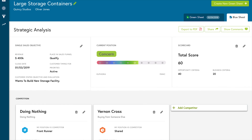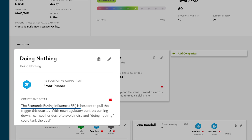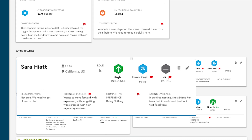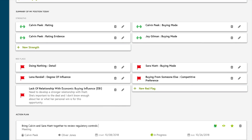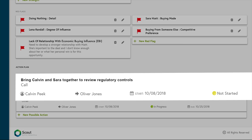Our fearless seller utilizes a simple but powerful framework: Strategic Selling with Perspective. He assesses his position relative to competition. He thinks through what he knows about the buying influences and what is important to each. He identifies gaps in his information and a plan for learning more. He quickly gets a handle on the strengths and red flags associated with his sales opportunity. Before the next client meeting starts, Oliver has laid out a thoughtful action plan for filling in gaps in his information, minimizing red flags, and leveraging strengths to move this deal forward.